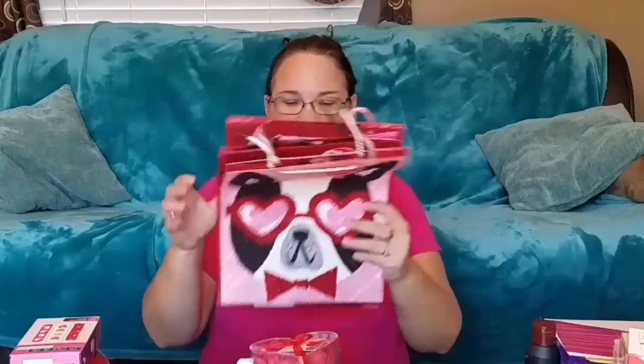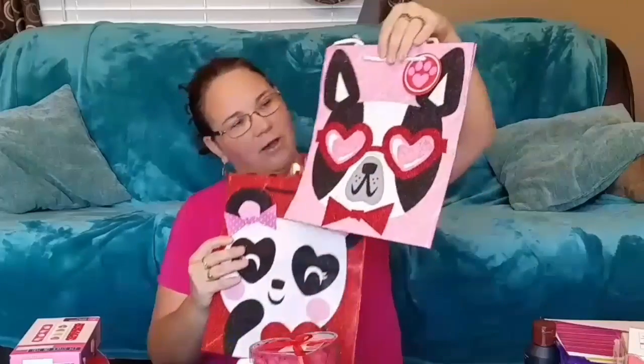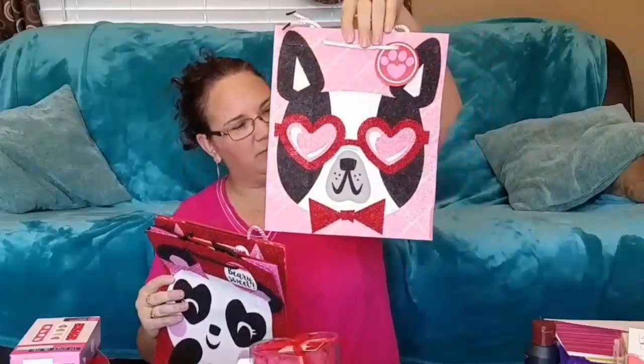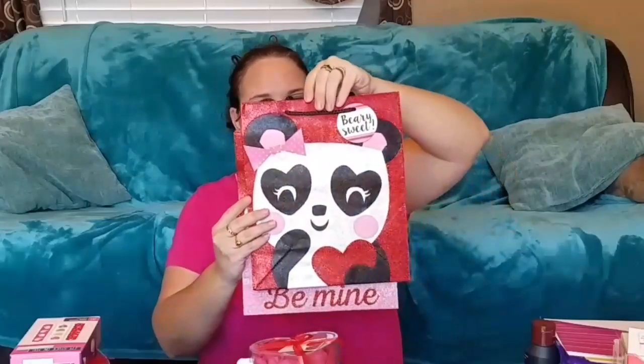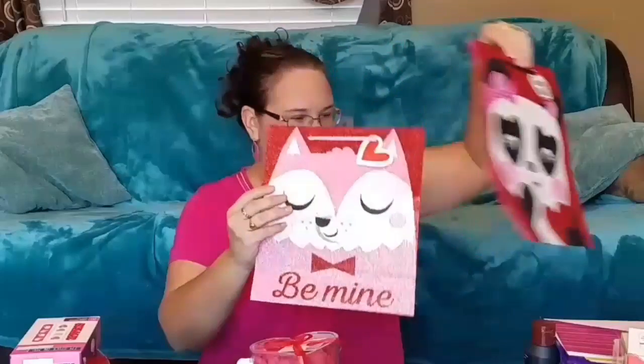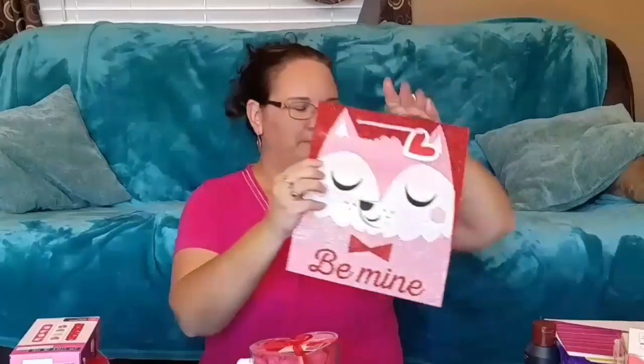Now for the girls, I did pick up these glittery bags from the dollar store — aren't they cute? I believe this one is Jason's, this one is Sophia's, and this one is Allison's — it says 'Be Mine.' The gifts will all go in there. They do not know about this, so if you're watching, turn it off!